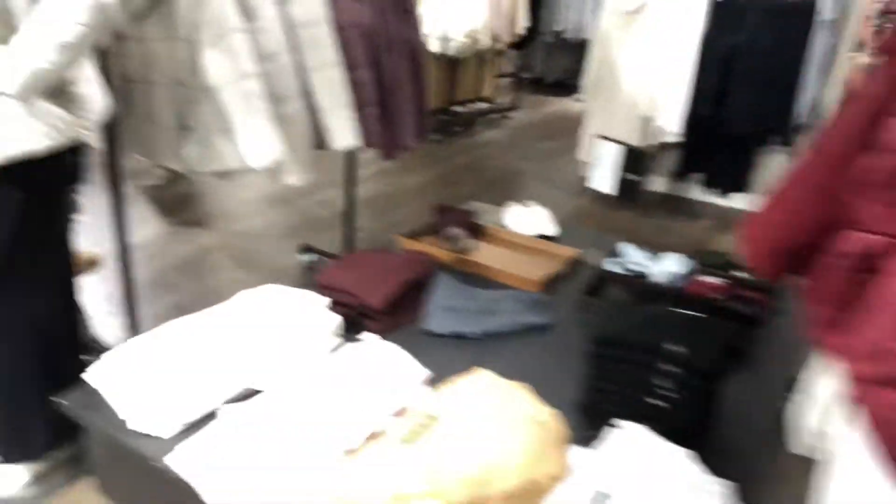I came to Banana Republic, well-known Banana Republic. I got this jacket and this one, same color.